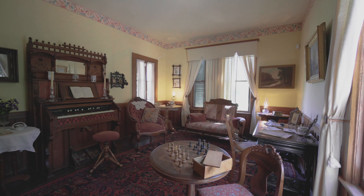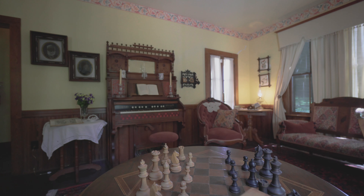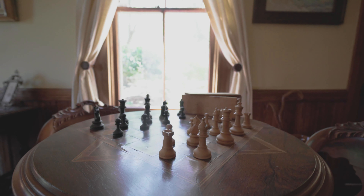Here we are in the Waterhouses' family room. This is the room that the Waterhouses would have spent the majority of their personal time, whether it be writing a letter, reading a book, playing the organ, or just spending quality time with their family. Another unique feature about this room is that it houses a beautiful chess table that Mr. Waterhouse built himself.